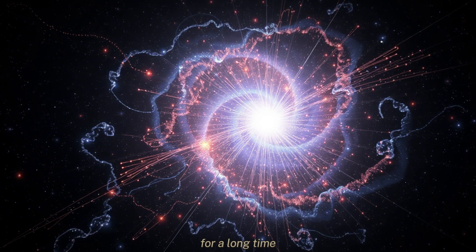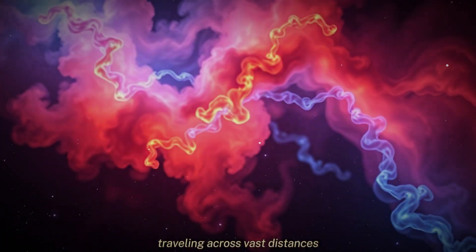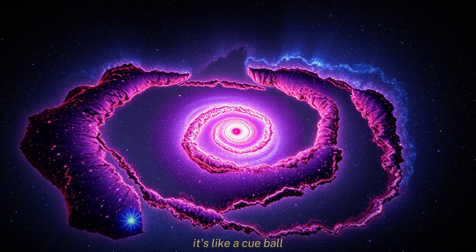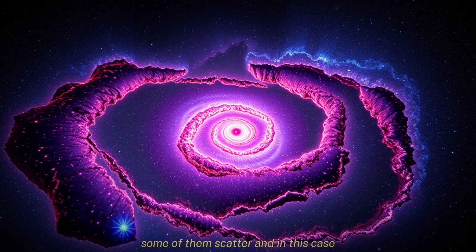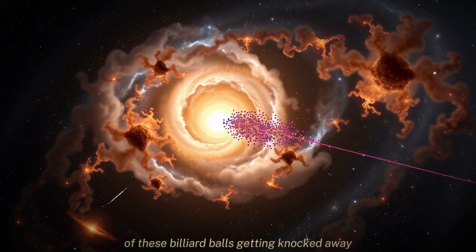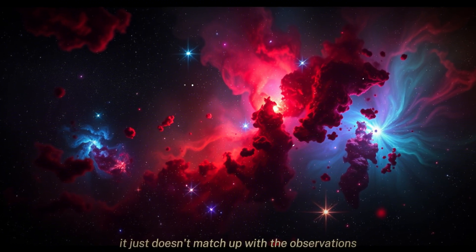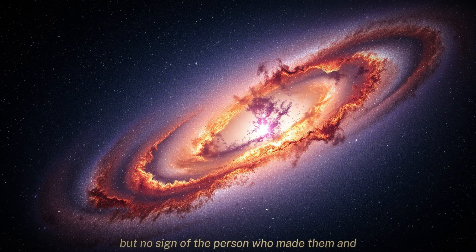Cosmic rays have long been the explanation for how things get ionized in interstellar space — really energetic particles traveling across vast distances. When they collide with neutral atoms, they knock an electron off, creating an ion. It's like a cue ball hitting billiard balls: the cue ball is the cosmic ray, the other balls are the atoms, and the thing scattering is an electron. But in the CMZ, there are a lot more of these billiard balls getting knocked away than we'd expect from the number of cue ball strikes. The rate of ionization just doesn't match up with the observations. And then we have that missing piece — the gamma rays. It's like seeing a bunch of footprints in the snow, but no sign of the person who made them.